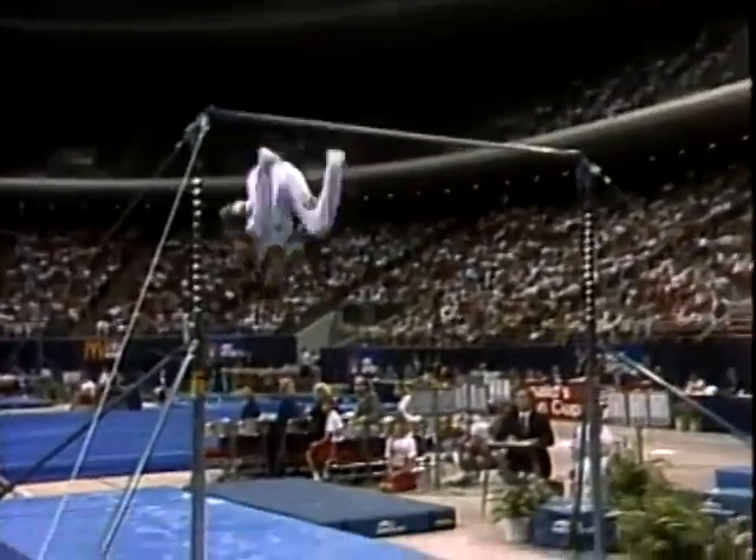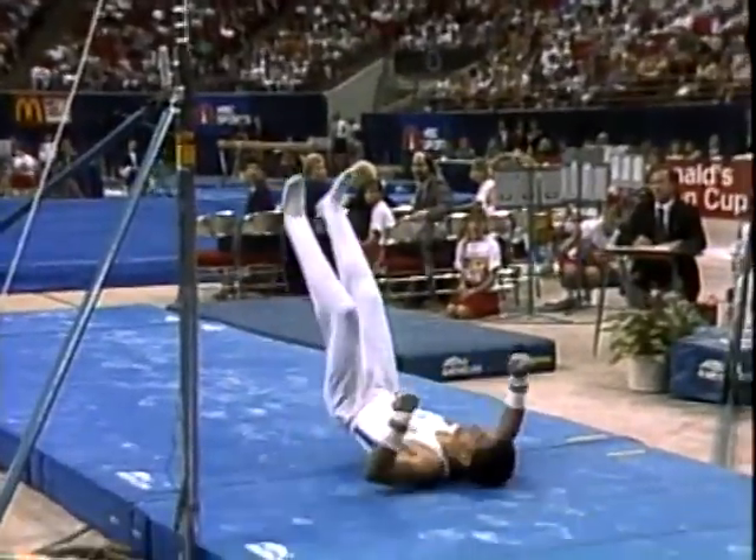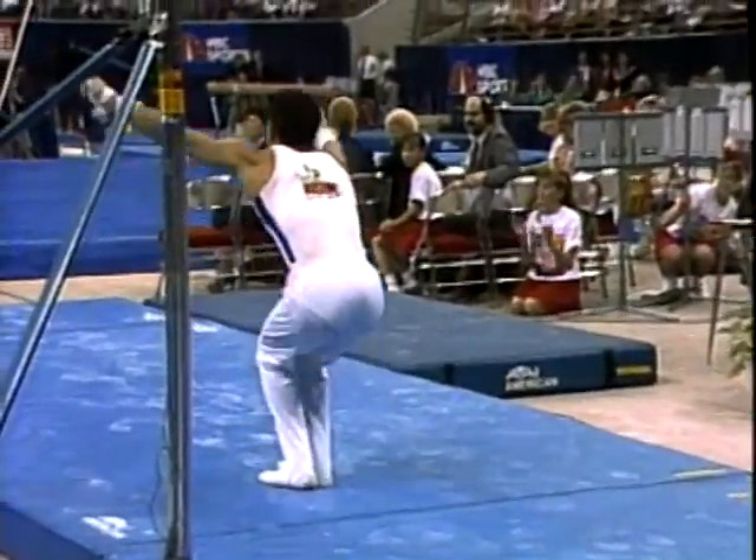He pulls on those knees extra hard, just holds on to it a little too long, and you notice his hips are behind his feet. And when that happens, there's no way you're going to land that dismount.